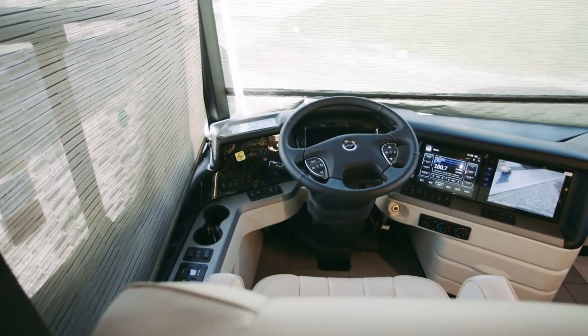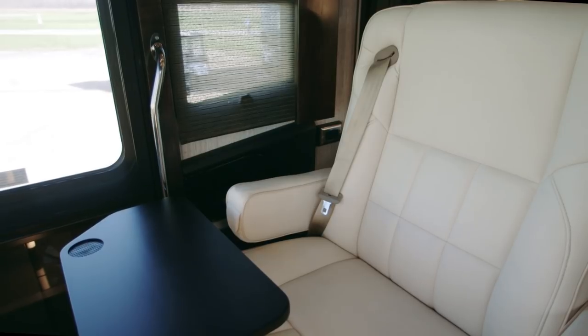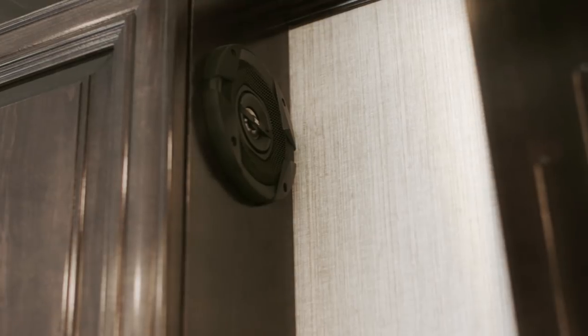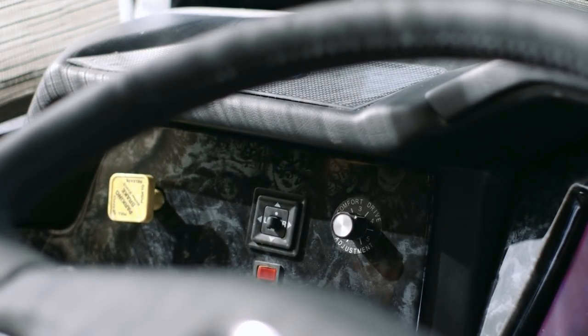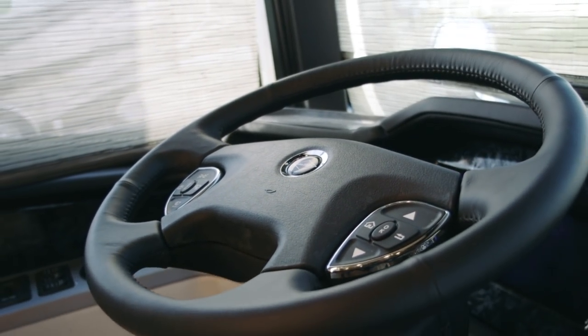Inside the cockpit, you're welcomed by heated captain's chairs, which include a queen-size passenger seat with footrest, a workstation, and 11 custom-tuned JBL speakers. London Air also features the Comfort Drive adaptive steering system with passive steer technology to deliver the ultimate RV driving experience.